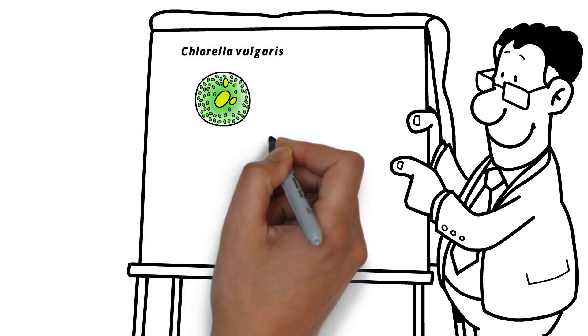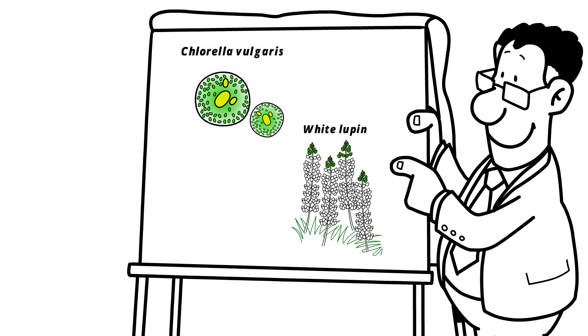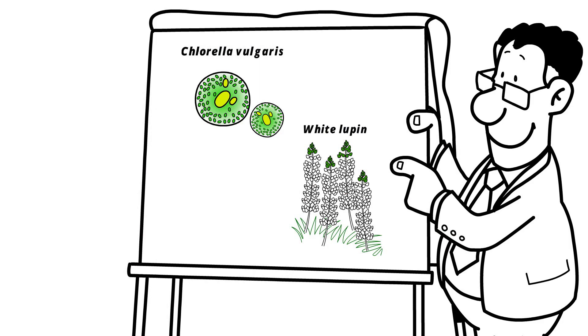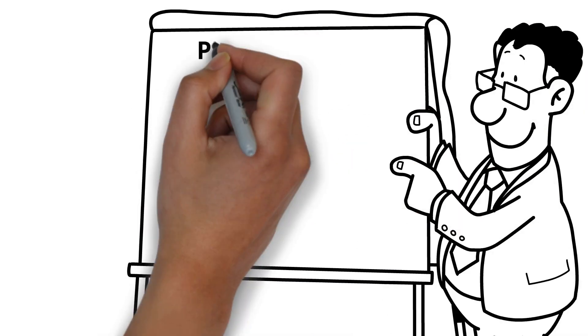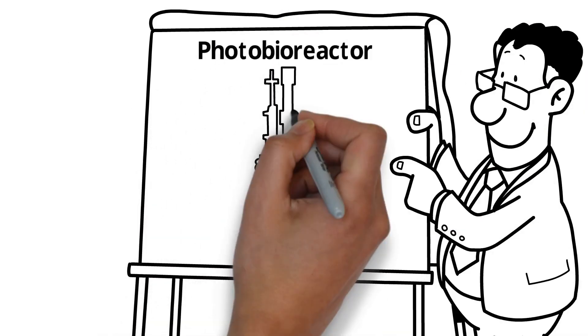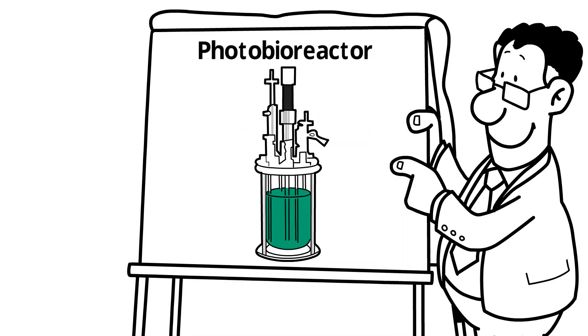The microalgae chlorella vulgaris and the white lupin, the two eco-friendly ingredients of CellActive, are perfectly suitable for this approach. These two superfoods consume CO2 and require little nutrition and energy. The algae are cultivated in an environmentally friendly closed system called a photobioreactor, and white lupin is even able to fix nitrogen in the atmosphere.